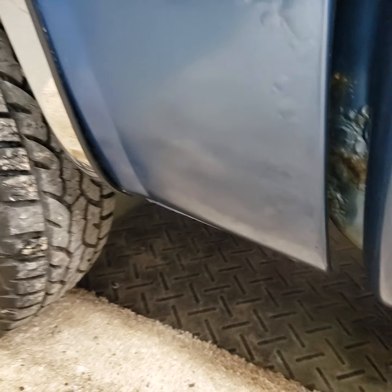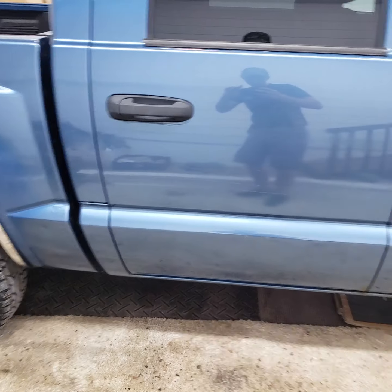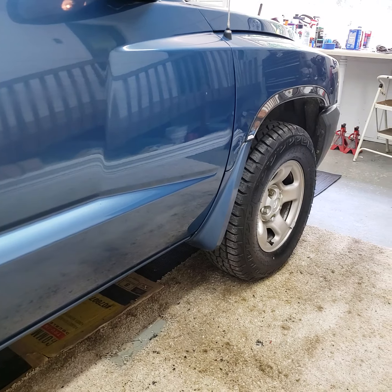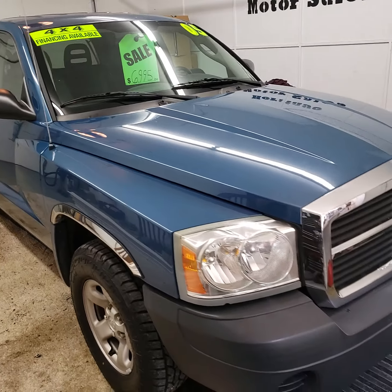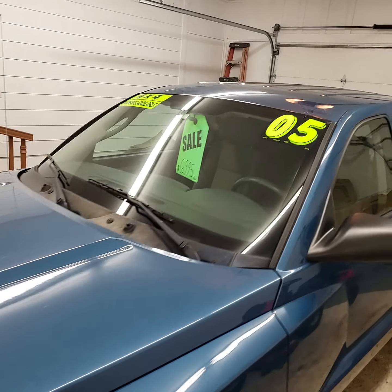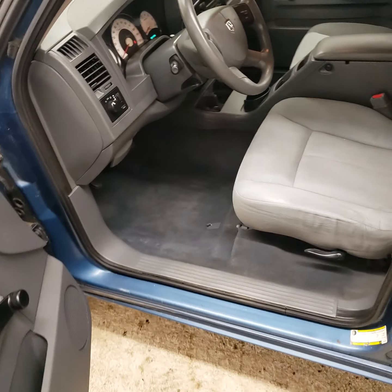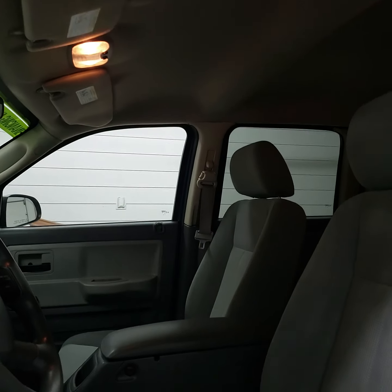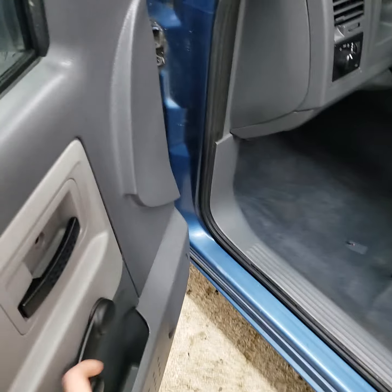There's some more rust bubbling up right there. It's got a cloth interior. This just being the ST model, it doesn't have power locks or windows or whatever, just manual windows and locks.